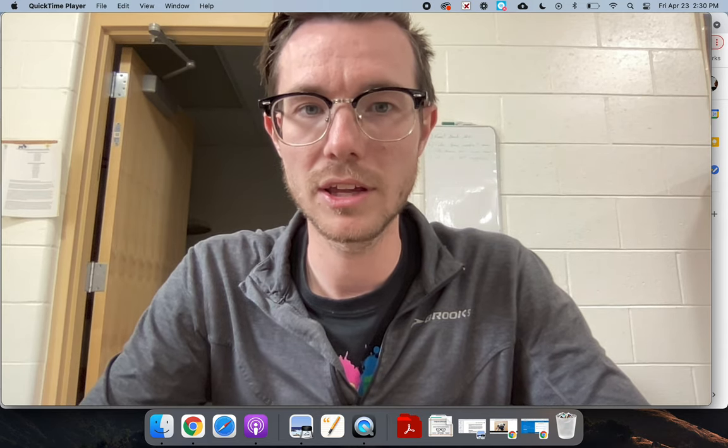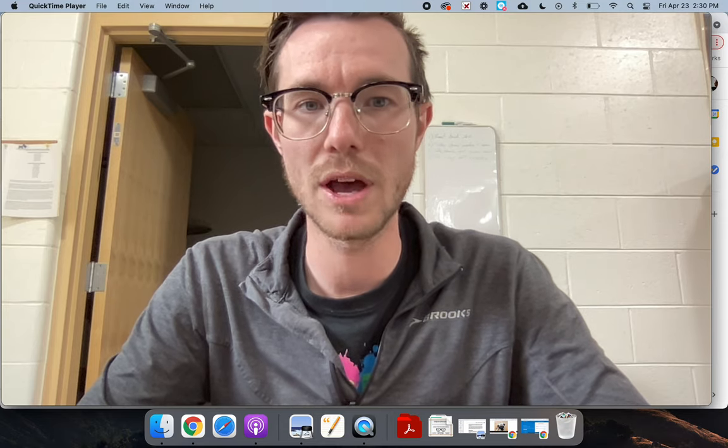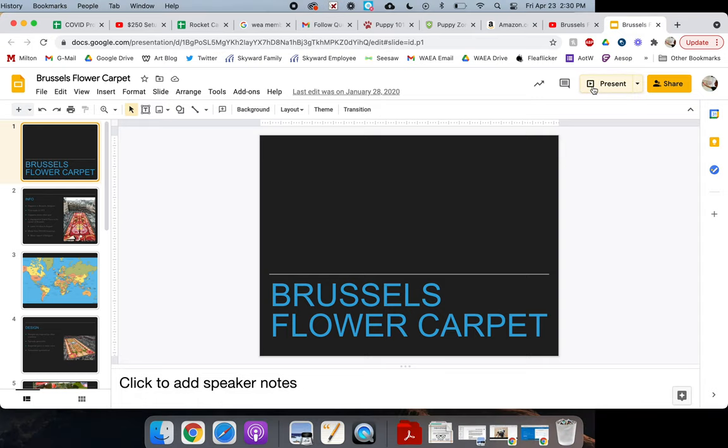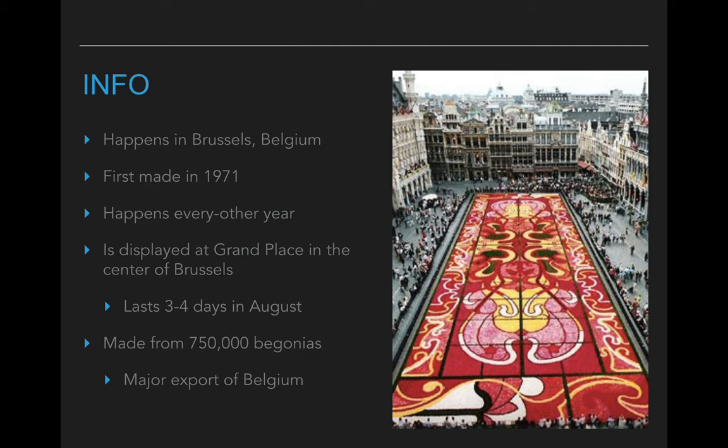Instead of studying a person, we're actually going to study an event that they do every other year, and this is called the Brussels flower carpet. The Brussels flower carpet happens in a big city called Brussels — that's where it gets its name. Brussels is actually a city in Belgium, which is right about here on the map, and we would be way over here.